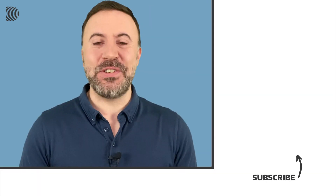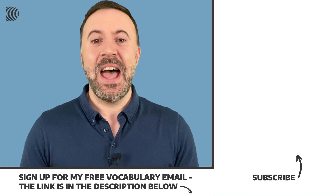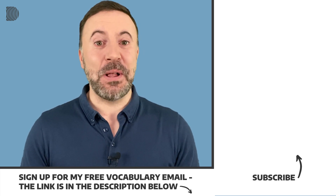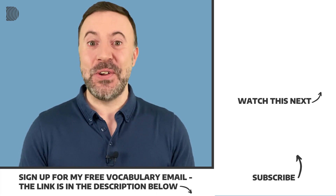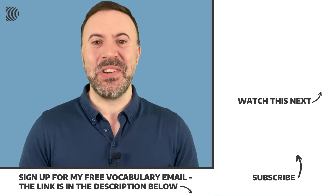That brings us to the end of another short lesson. I hope you found it helpful. If you liked the lesson, hit the like button and share with your friends and colleagues. Subscribe to my channel if you haven't done that already and join my email list. Every two weeks, I send out my free vocabulary email with additional business English words from the news and everyday English for you to learn. The link is in the description below. Thanks a lot for watching and see you soon.